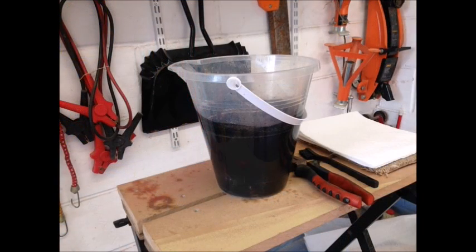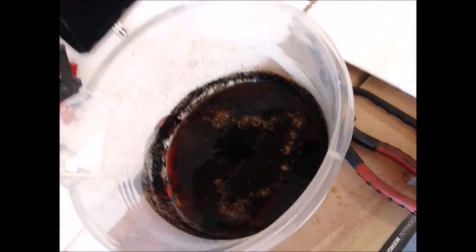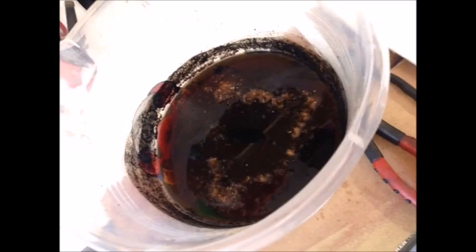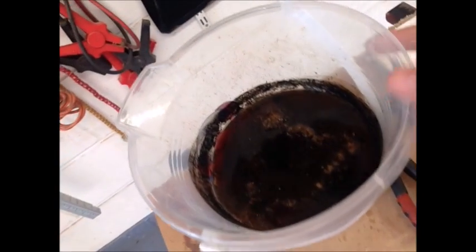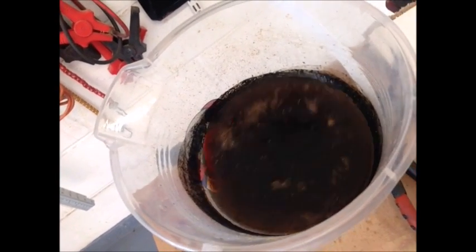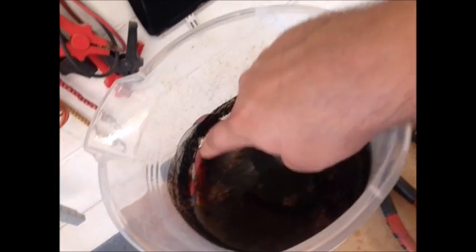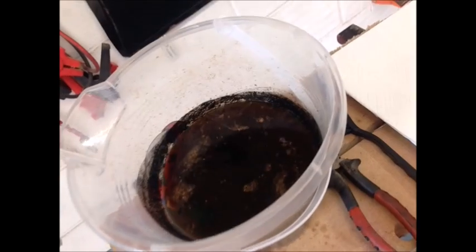Ok, so it's been over 24 hours. Just going to have a quick look inside. There's some bits and pieces floating on top. You can see where it's been given a little kind of swig around — this is all oil that's come off, so it's looking pretty promising.